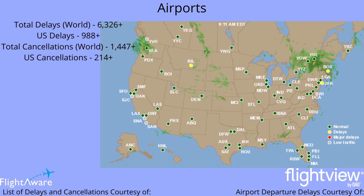Let's look at airport delays. We have JFK and Boston with some delays, but not really that much, and also Billings up in Montana. Total delays in the world is 6,326 and rising. The United States delays is 988 and rising. The total cancellations is 1,400 and rising, and U.S. cancellations is 214 and rising.